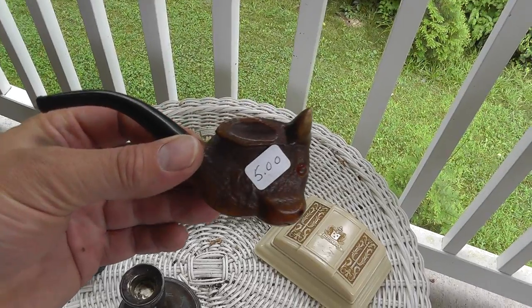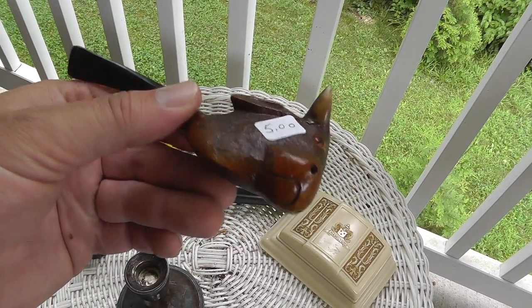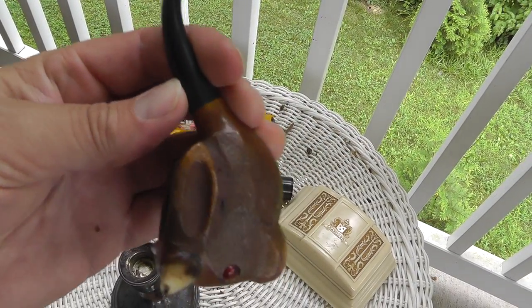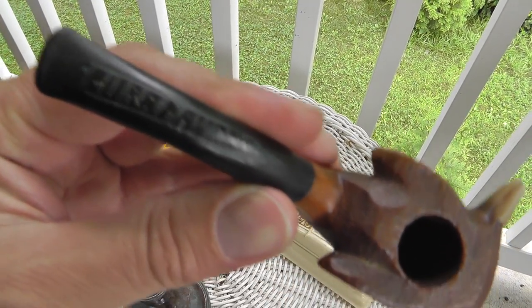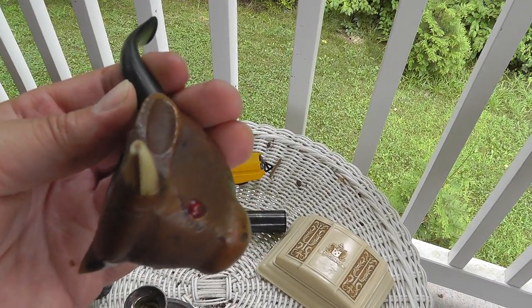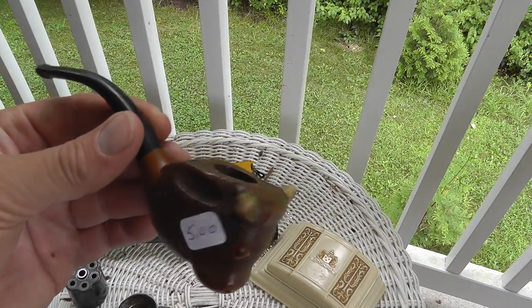Neat little pipe. Been doing well with pipes lately. Five bucks. Nothing great, but it's marked Cuba Havana. So I guess a little souvenir from Cuba. Not sure — put that in the store and see what happens.